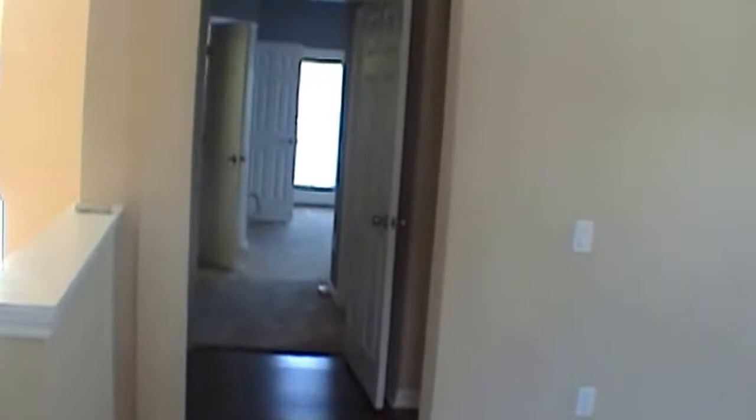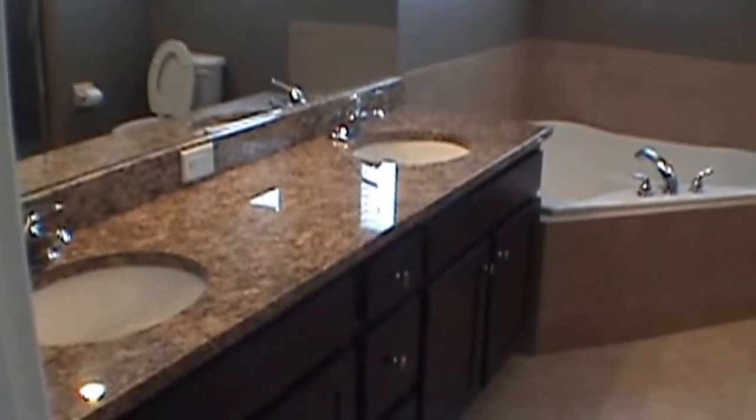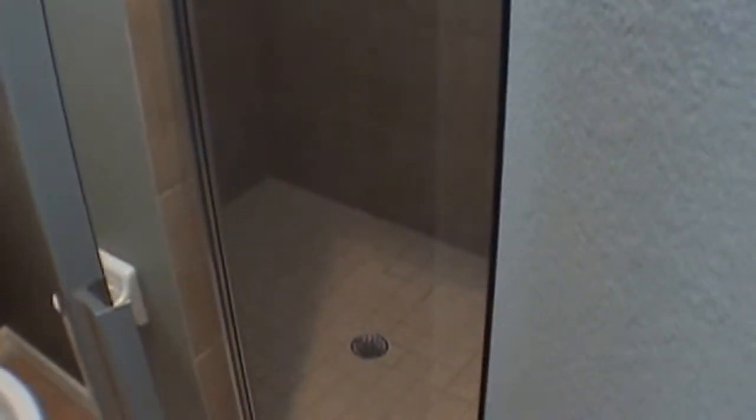We'll come on back. This goes to the master bedroom, but first you have a half bath. Then we'll come on in to the master bedroom. The master bath consists of twin sinks, a garden tub, and a nice large shower stall.